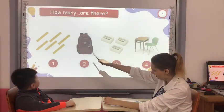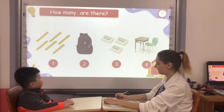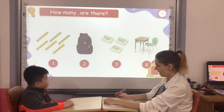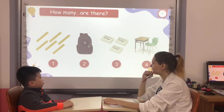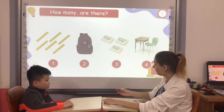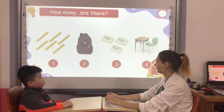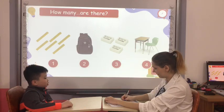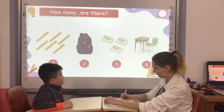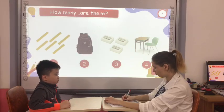How many rulers are there? There are six rulers. Six rulers. Okay. How many backpacks are there? There is one backpack. Yes. How many erasers are there? There are three erasers. Yes. How many chairs are there? There is one chair. Yes. Good job, Ken.